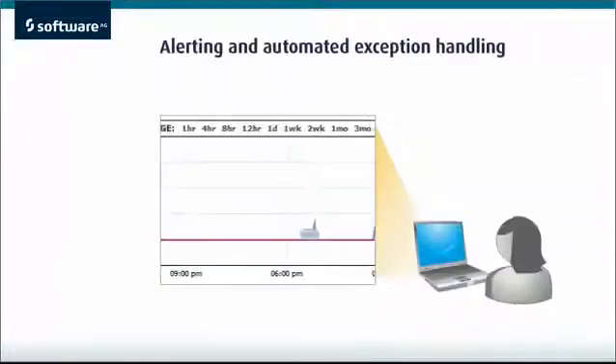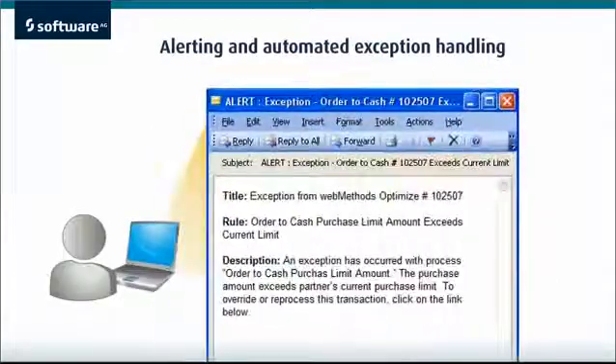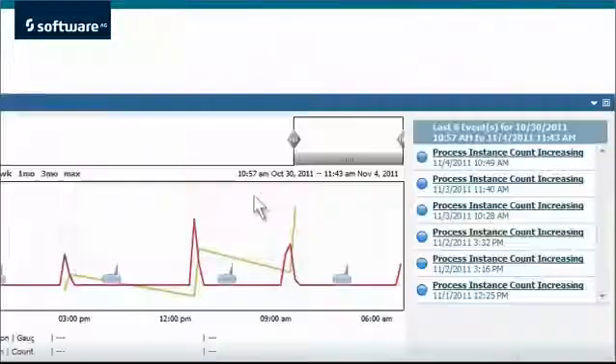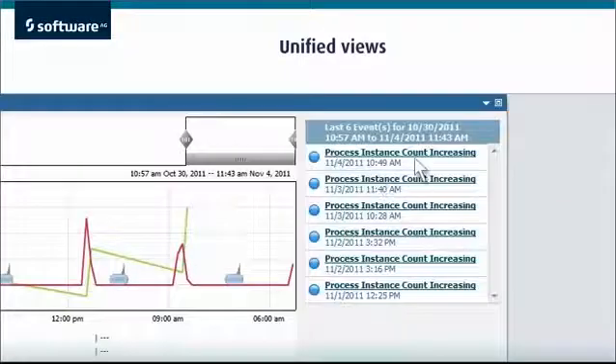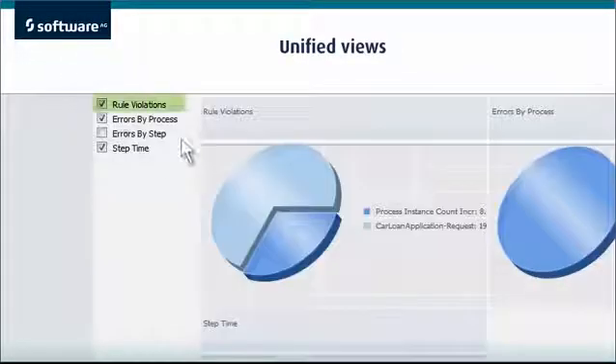Every instance of a process is monitored in real-time, allowing for alerts and automated exception handling. Analytics provide visual feedback on performance in real-time, and can point the way to new process improvements.